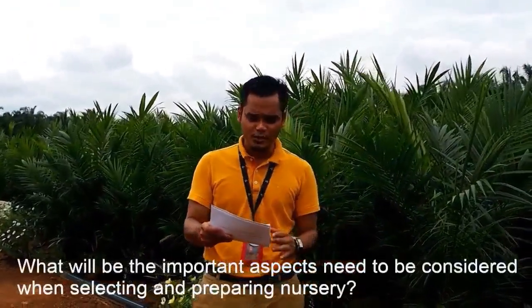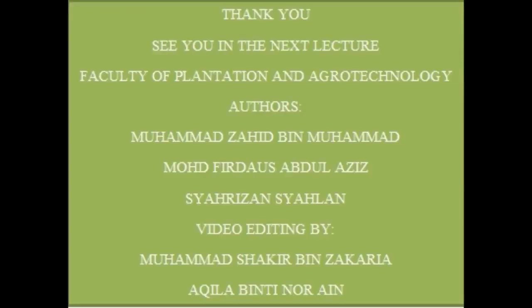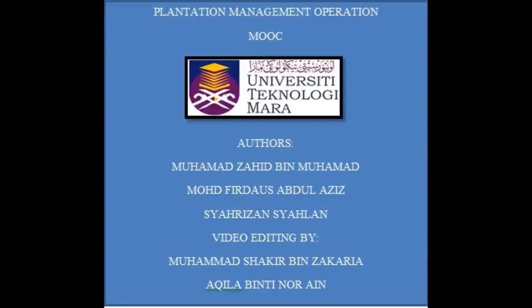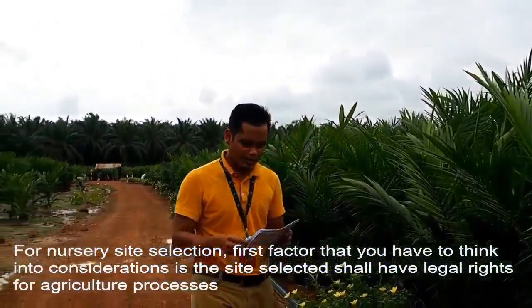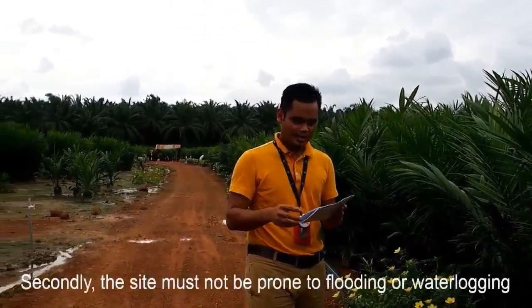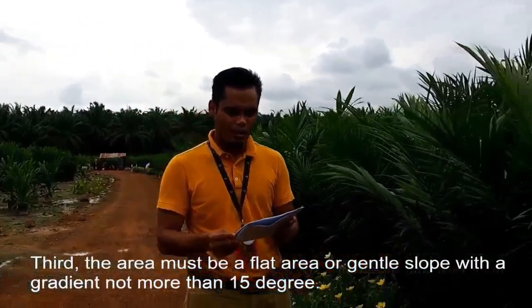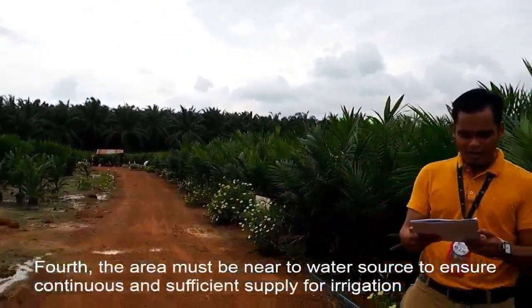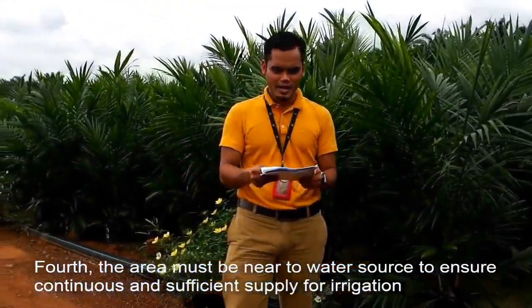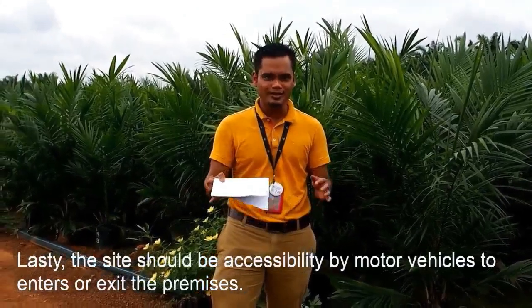What are the important aspects to be considered when selecting and preparing a nursery? For nursery site selection, the first factor is the site selected must have legal rights for agriculture processes. Secondly, the site must not be prone to flooding or waterlogging. Third, the area must be flat or a gentle slope with a gradient not more than 15 degrees. Fourth, the area must be near to a water source to ensure continuous and sufficient supply for irrigation. And lastly, the site should be accessible by any kind of motor or vehicles to enter and exit from the premise.